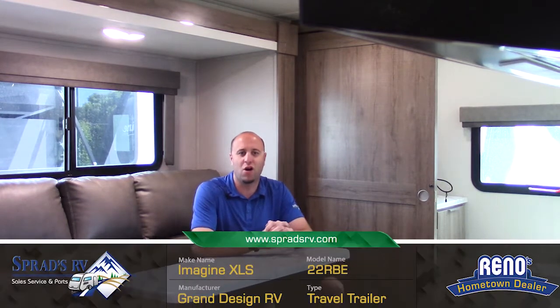Chris V. down here at Sprad's RV in Reno, Nevada, inside that beautiful 22RBE Imagine XLS by Grand Design. I just wanted to go over what you got here. Now you have three seats, three kickups, and two recliners.